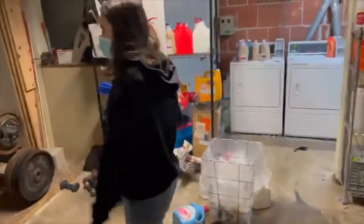Now let's head down to the basement. Here's the laundry area, and they have a little gym set up over here with weights.